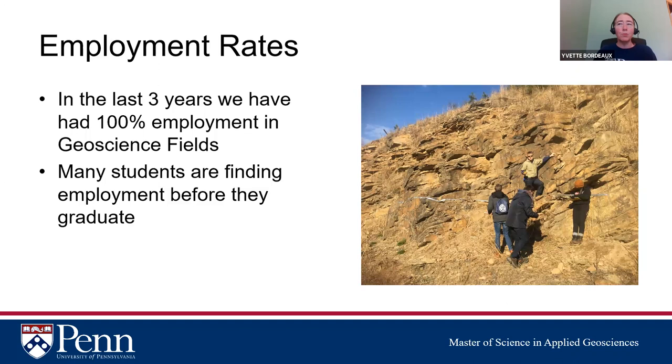Employment rates: in the last three years we have had 100% employment in geoscience fields for all graduates. Many get jobs before they graduate — they do an internship between first and second year and are often converted to full employment before finishing. The All-Ivy Environmental Career Fair in late February or early March has been particularly effective, with some students receiving job offers they were able to defer until June after graduation.